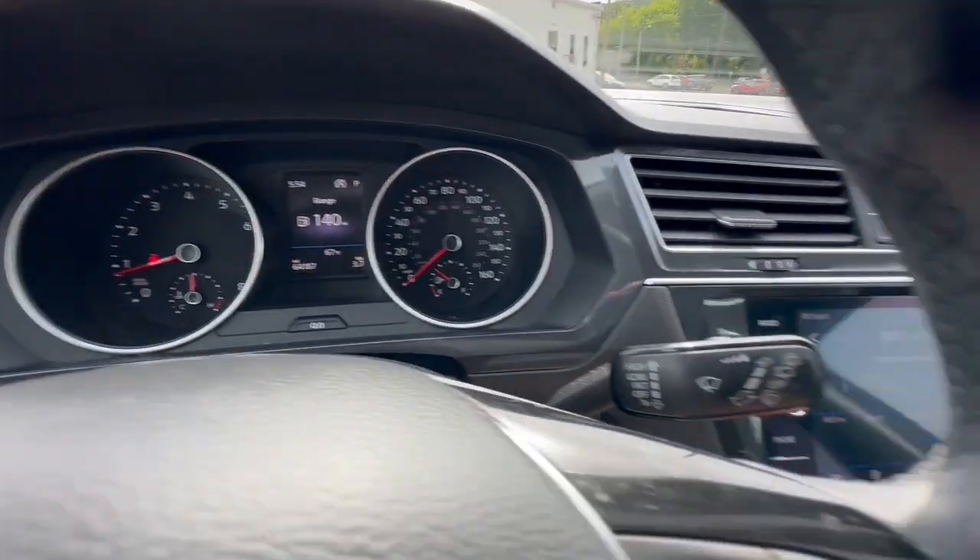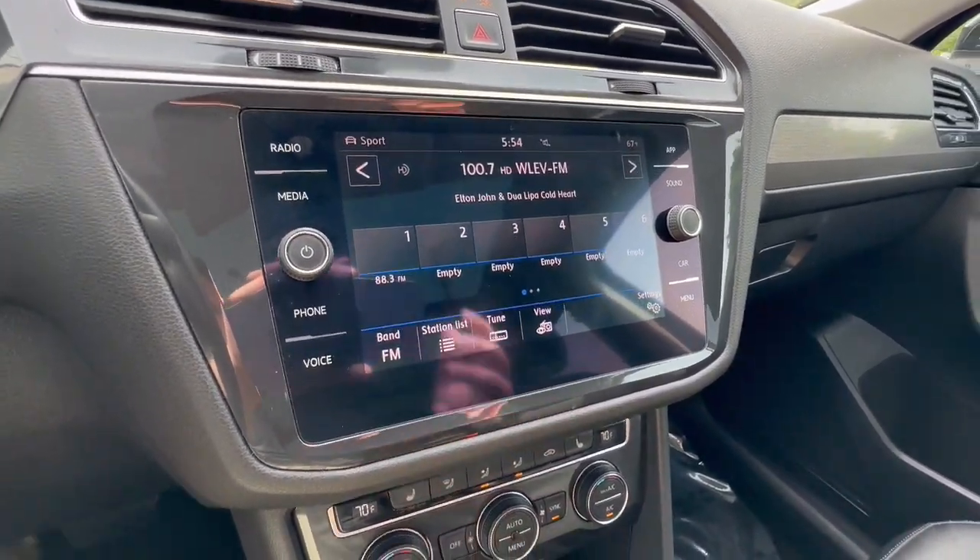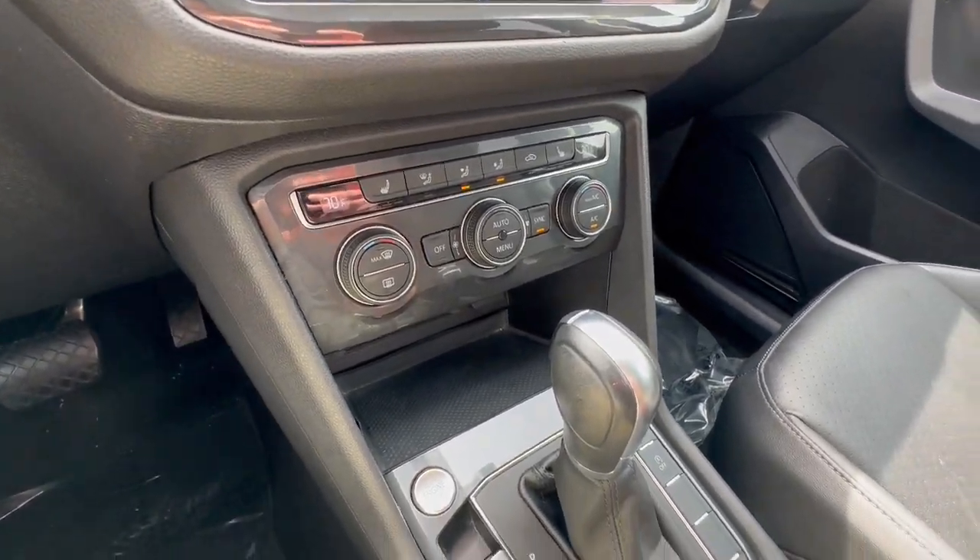Set yourself up for no-stress success in this capable Tiguan. Come in for a fun and easy test drive. Our team will make it the best part of your day. Have a great day.